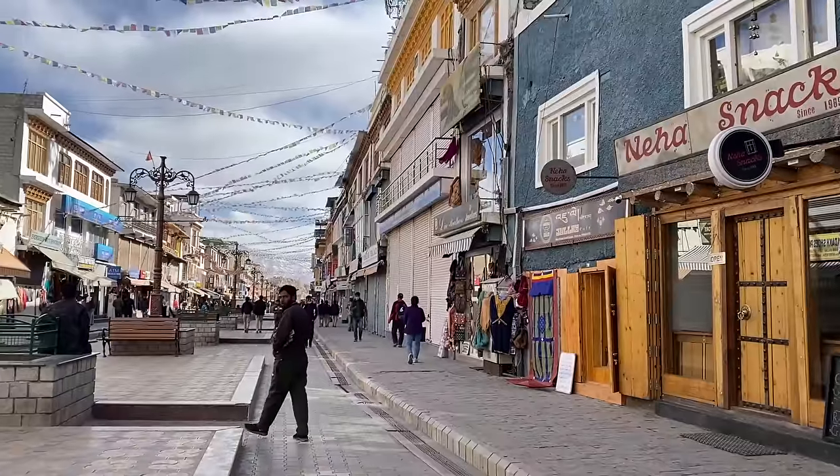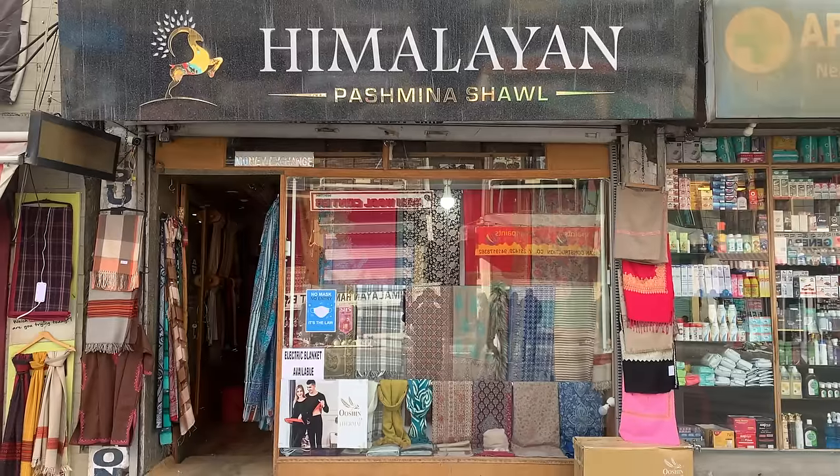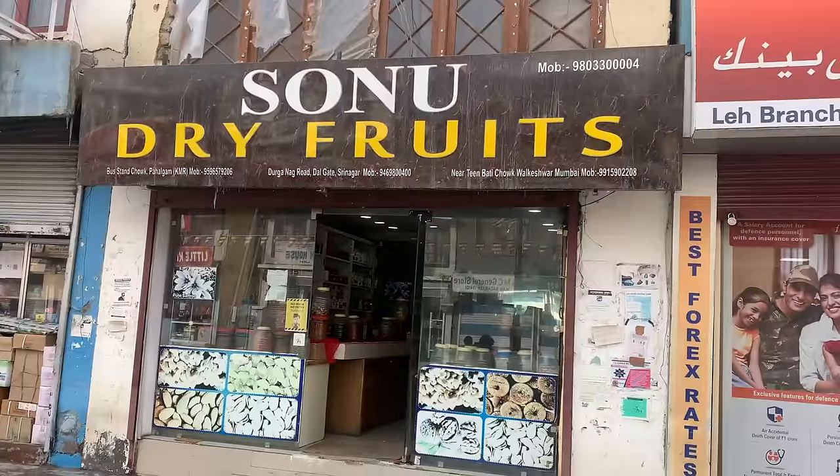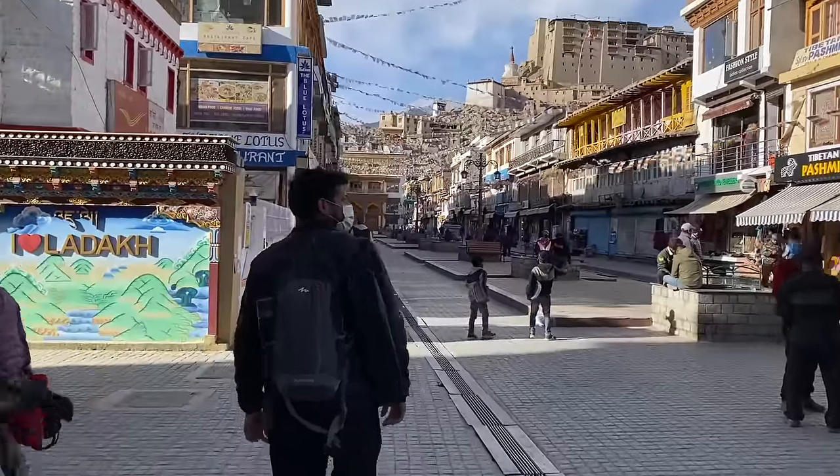When you visit the Leh market, you should keep at least half a day or one full day for the main market. Trust me, the moment you step foot in the market, you get so many colours and so many things you get overwhelmed and confused. So this video is going to talk about our top five favourite things which you can check out in Leh market.